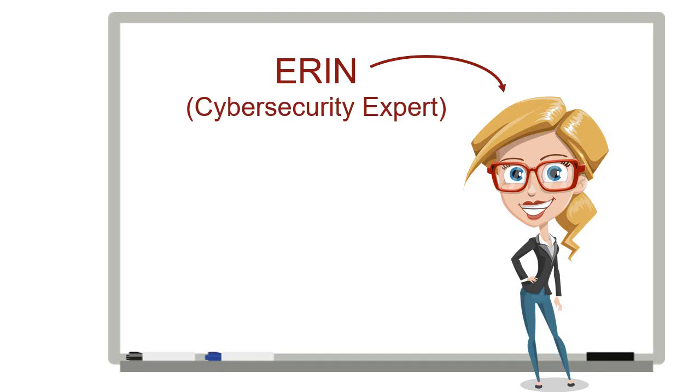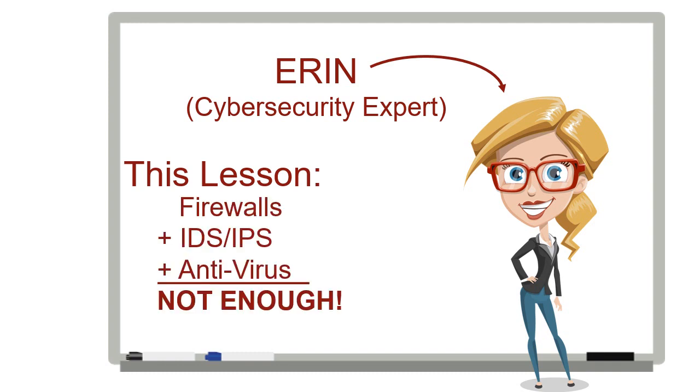Hi, I'm Erin, the cybersecurity expert. In this lesson, I'm going to explain why old-school technologies like firewalls, intrusion detection and prevention systems, and antivirus software can't protect you from today's malware threats.